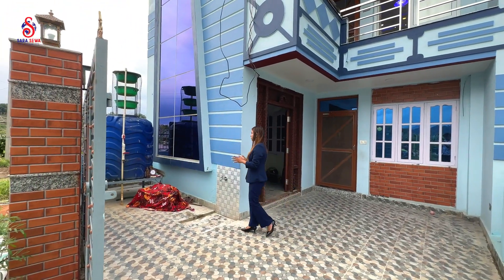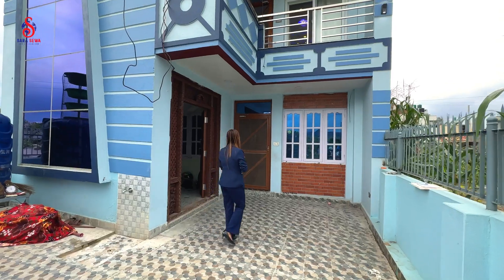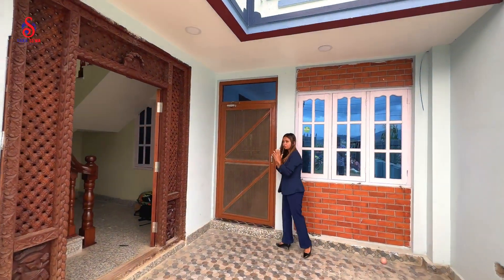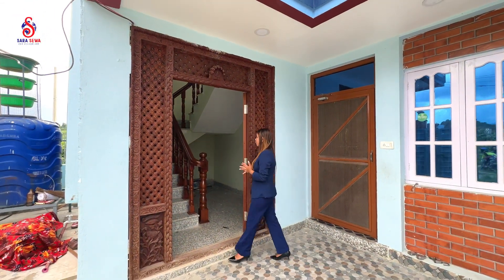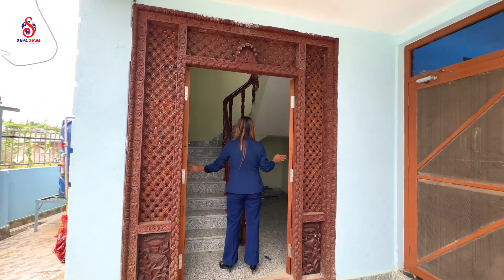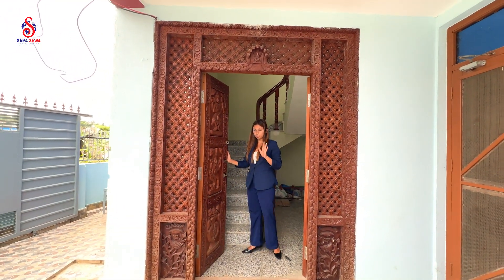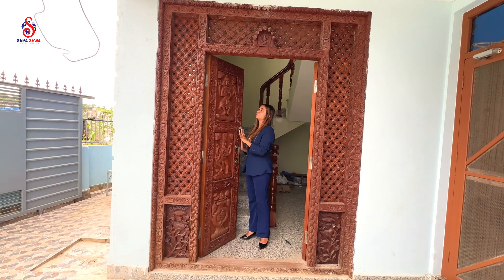This door will lead you to your 2BHK rental flat, which is locked. This is the main entrance door, which is a very fully curved wooden door.